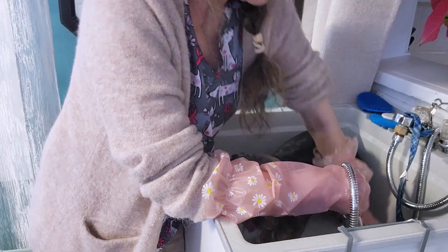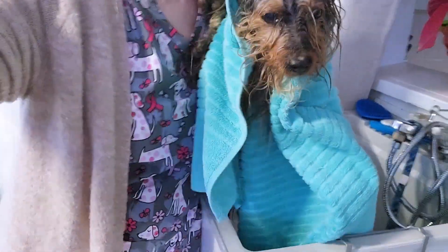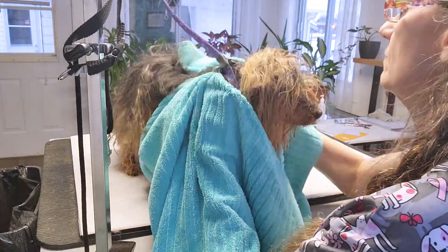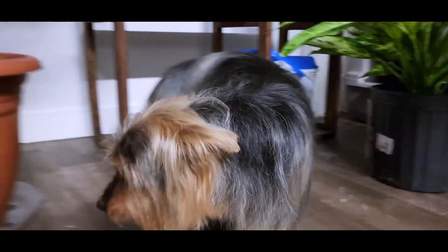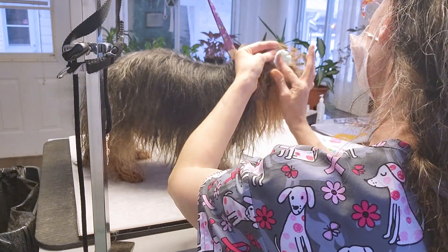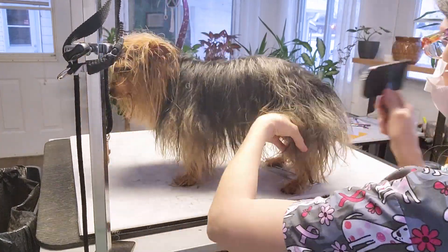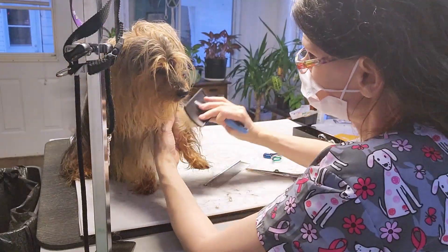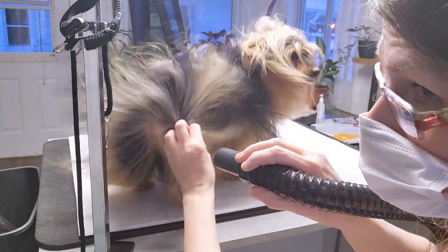So I decided, alright, I'm gonna give him a nice cut. He's gonna get two shampoos and a facial, of course. I'm going to move this along, and there's gonna be faster edits and faster movement — fast forward type of thing. This little guy came in pretty dirty, and I was pretty happy to be able to give him a nice cut because he really, really needed it.